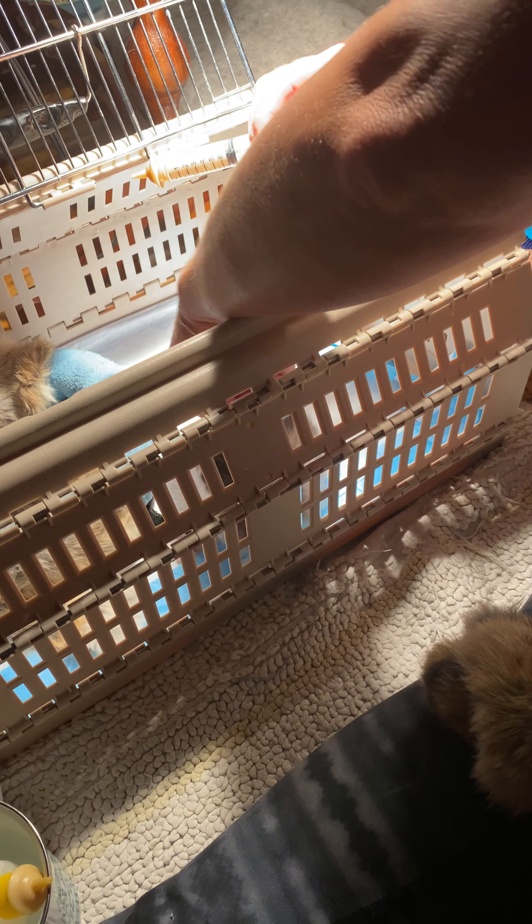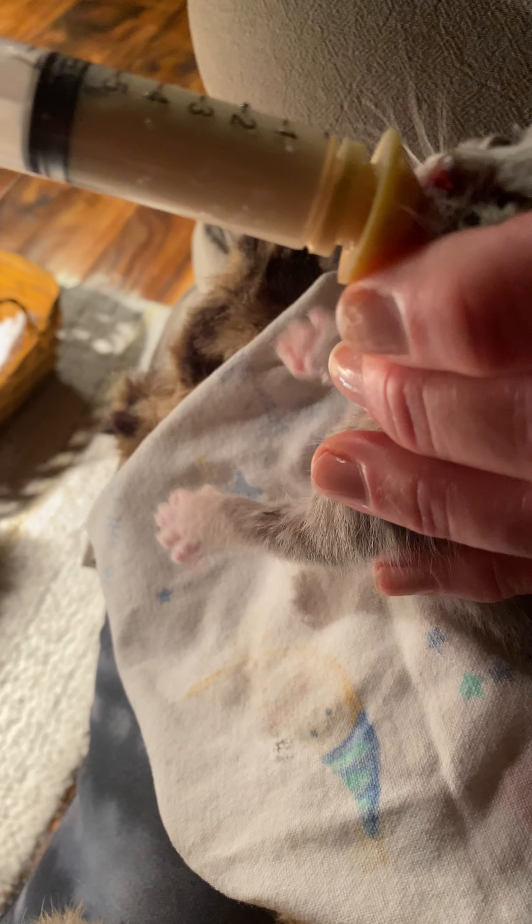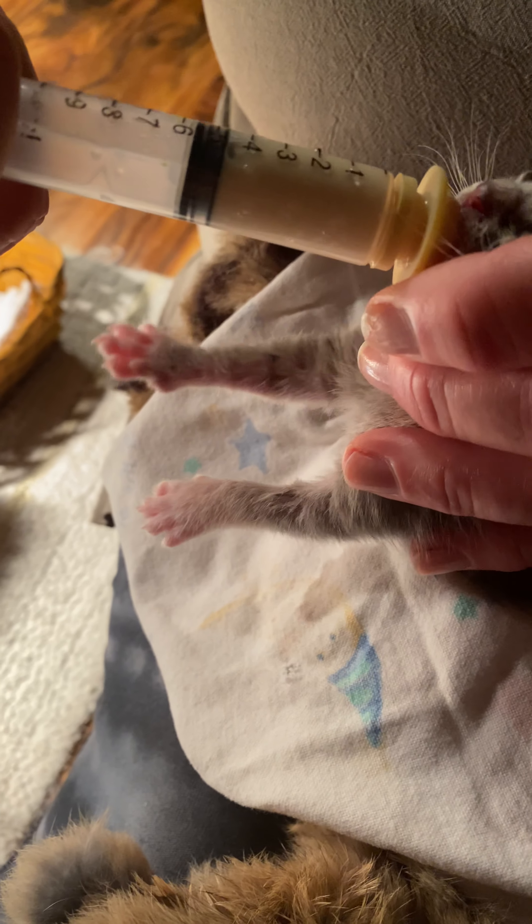Then I get the other one. This is Sansa — that was Arya. Oh, she's so hungry.